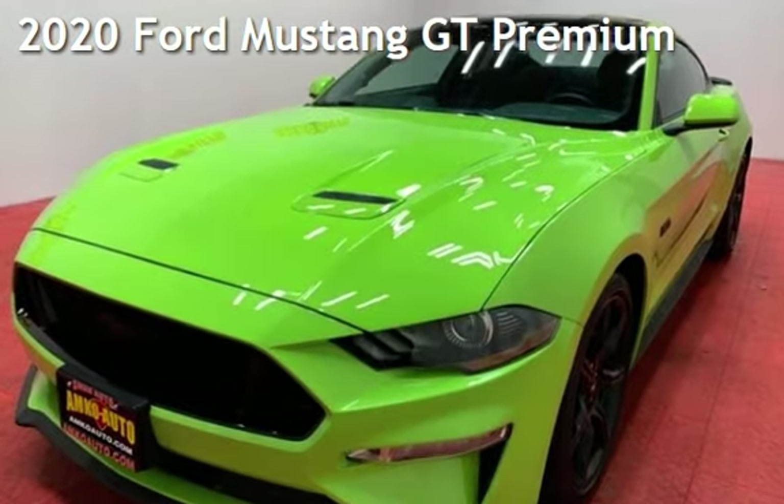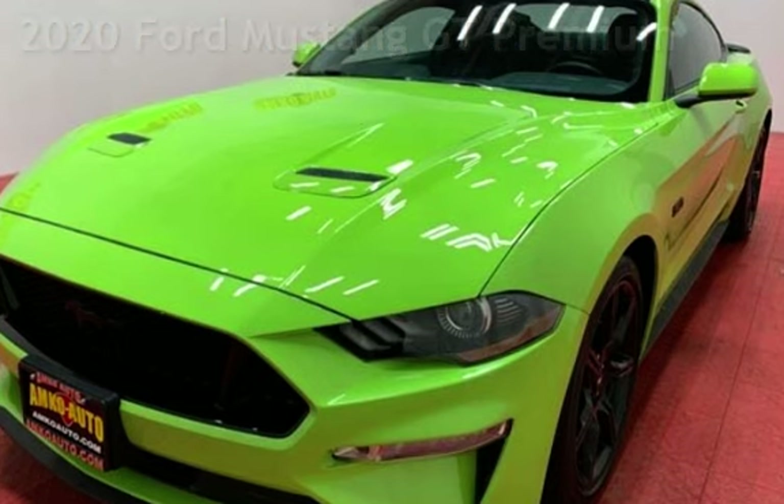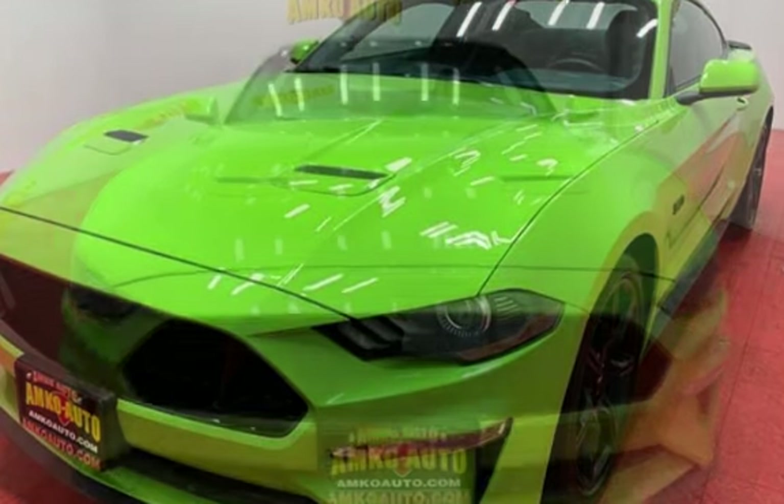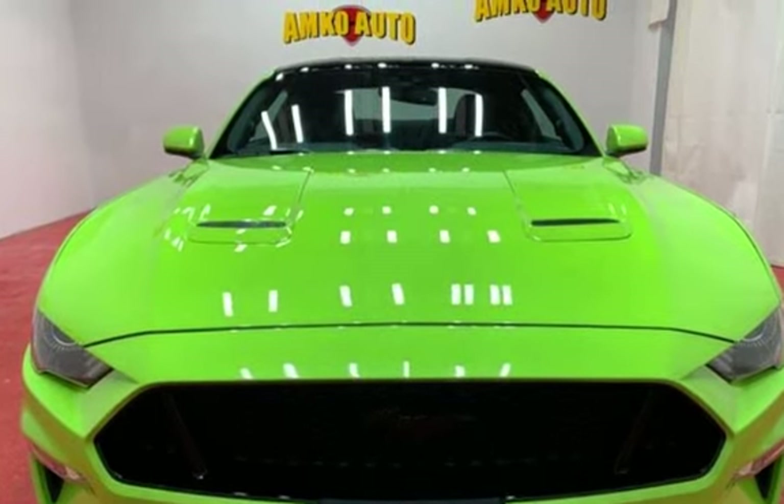Presenting a pre-owned 2020 Ford Mustang GT Premium. This two-door coupe has an eight-cylinder, 5.0-liter V8 engine, with rear-wheel drive, and a five-speed manual transmission.